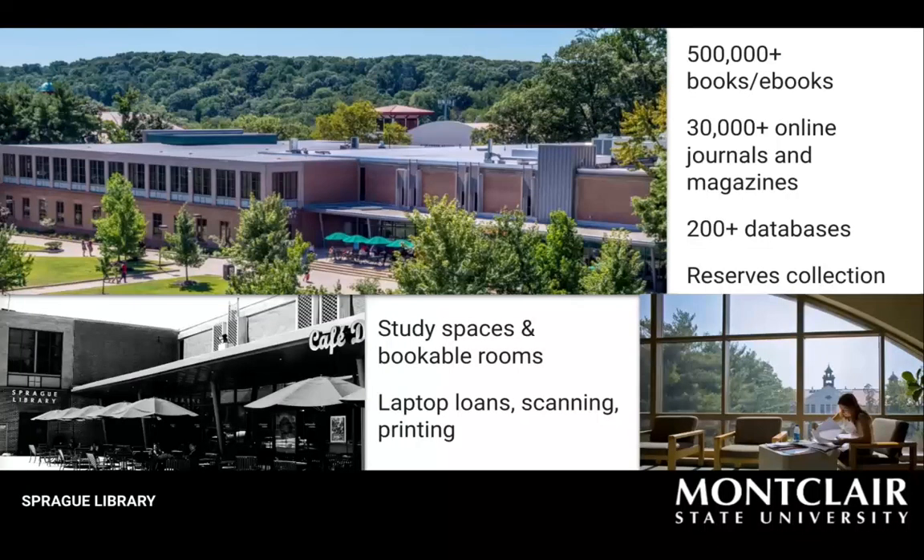Laptop lending, printing, scanning, reserves, and online or in-person reference services are all available, as well as bookable study rooms.